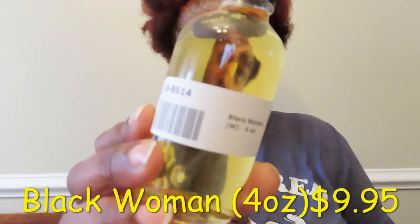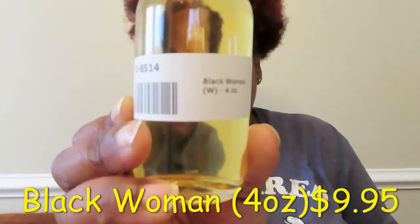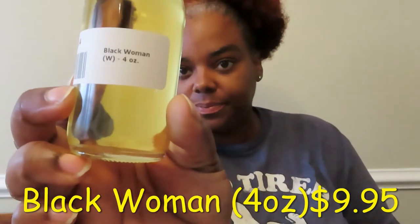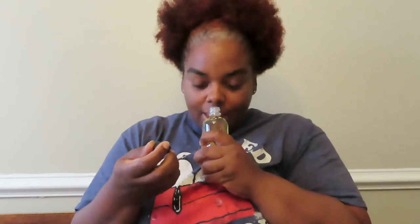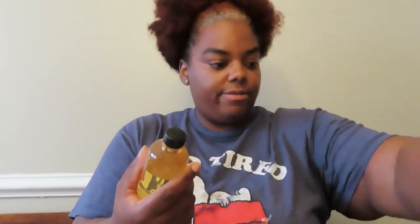The first one I have is Black Woman — this one is really, really nice. You can see the number if you want to look it up on the website. This is the best smell ever. When I first wore this to work, everybody was like 'what's that? You smell great!' I have two of these because one's going to my wife since she loves it.